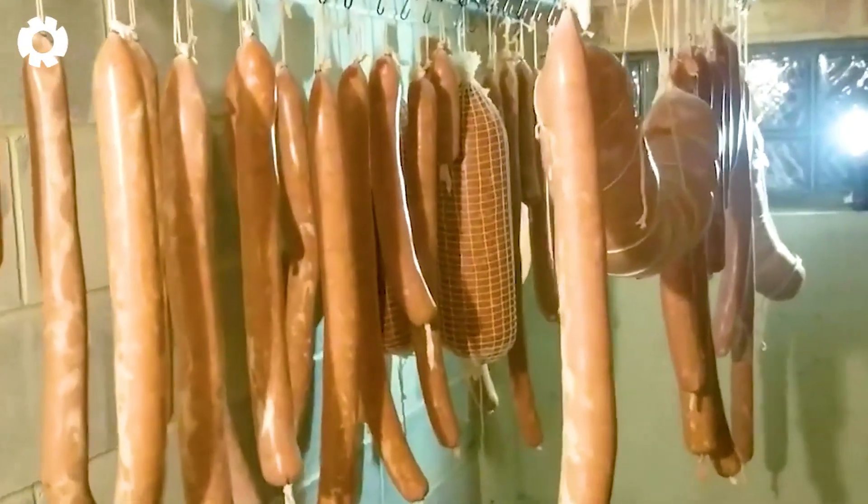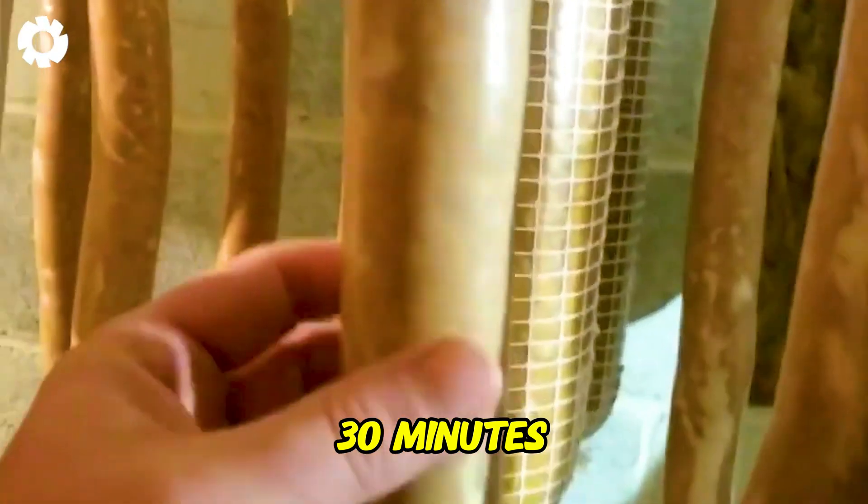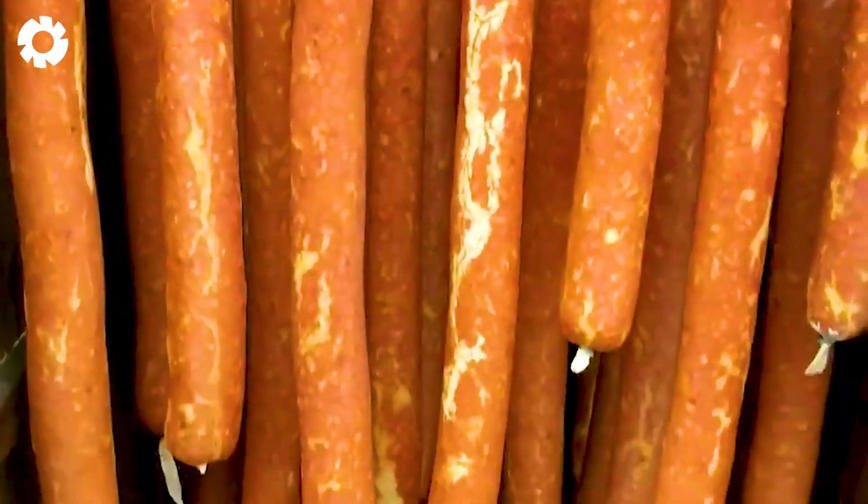The sausages are then placed in a steam kettle and steamed for about 30 minutes, helping to develop a distinctive flavor and achieve the perfect crispness for the product.